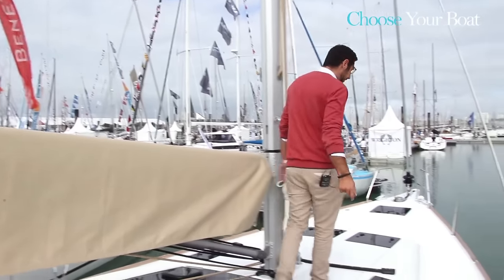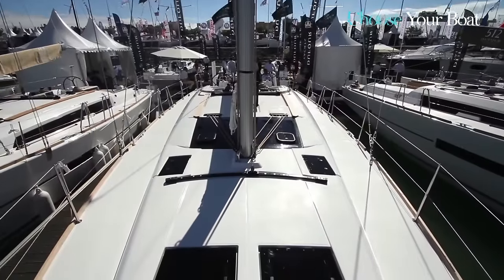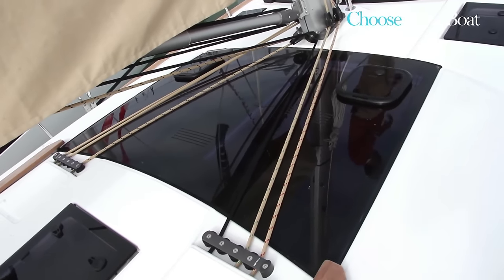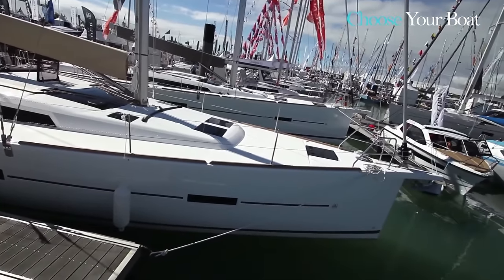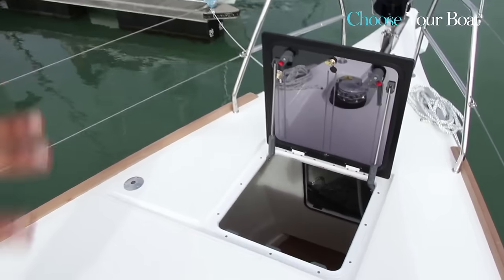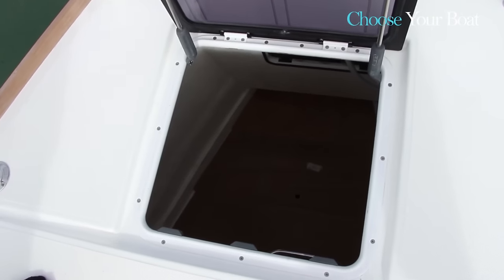You can see how impressive the foredeck is — wide and open, with flush panels and large windscreen. The windscreen lets in more than enough light for a comfortable interior. In the forepeak there is a large storage area with a sail locker, which provides enough space for all the sails including a spinnaker, other stay sails, or any other rigging on board.